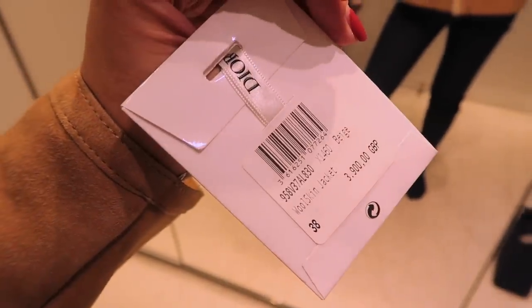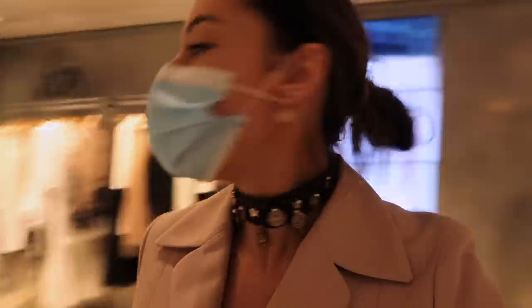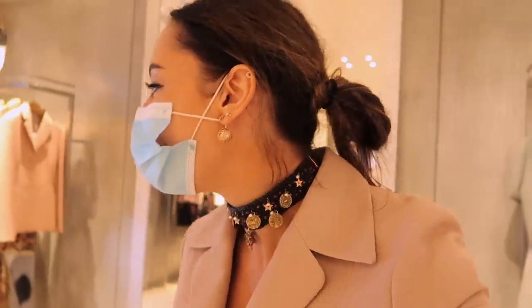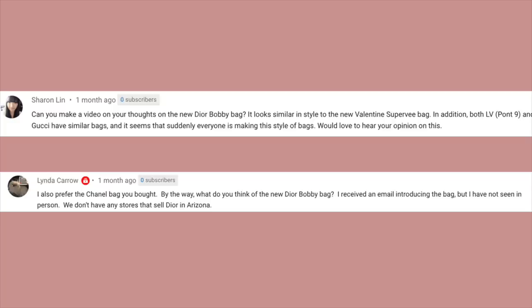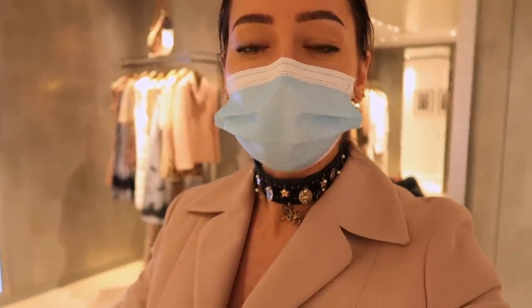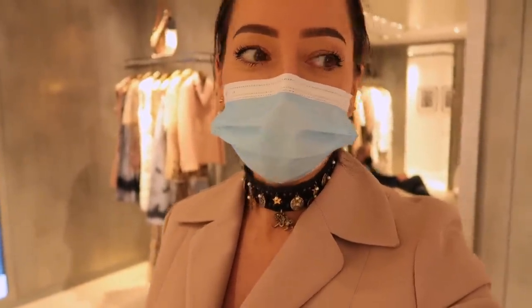A couple of weeks ago one of you asked: next time you're in Dior, can you please show us the bobby bag? I've asked Lee — and I'm putting Lee's details below, because for anyone who wants anything, Lee can hook you up with mail order and he's really good. I'll put his details below. I'm going to go around and have a look, but first I've just clocked some other bags so I'm going to show you them.